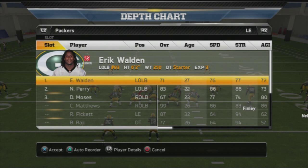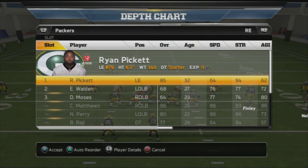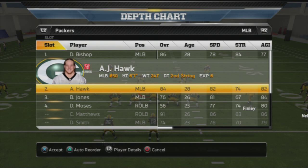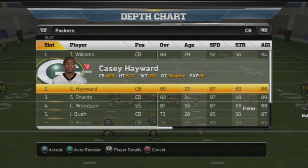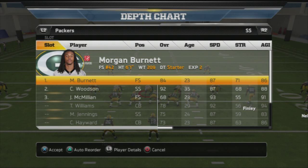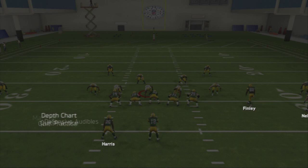At left end we have Eric Walden. You want to put Ryan Pickett at right end, BJ Raji at nose tackle. Left outside linebacker is Clay Matthews, middle linebacker is Bishop and Hawk in the middle, right outside linebacker is Nick Perry. Cornerbacks are Williams, Hayward, and Shields — a pretty deadly trio. Safeties: Woodson at free, Burnett at strong safety. I like to switch their positions.